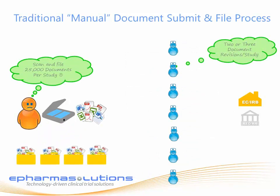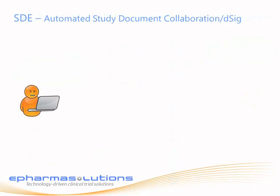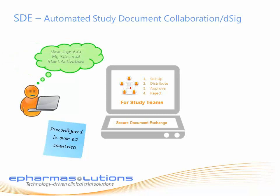This results in unhappy study teams doing administrative work and frustrated sites doing more and more paperwork. ePharma Solutions' Secure Document Exchange application changes all of that. Study teams log into the SDE, select the countries, documents, and workflows, add site users, and start activation. It's that simple.